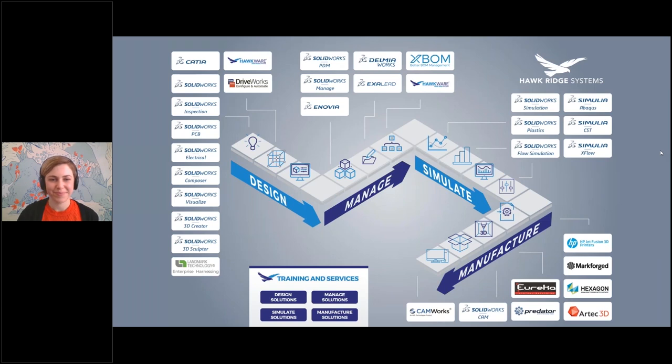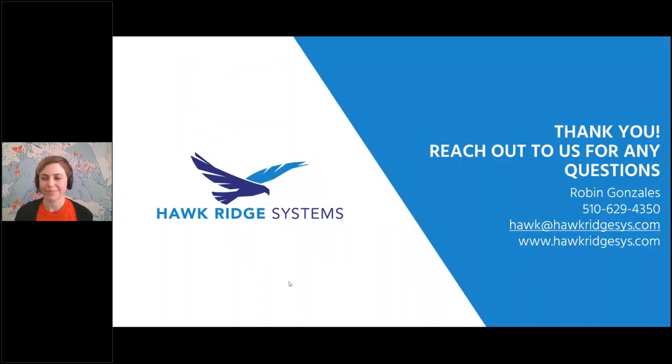Thanks, Liz — really appreciate that great information. In closing, we offer solutions from design to data management, simulation and stress testing, all the way through prototyping and production. We have the software, services, and expertise to help you achieve your goals, and our team loves challenges. So let us know what's on your mind and we'll do our very best to help you solve it. Thank you all — we're closing the webinar today, but if you have any questions or requests, please reach out. Liz, fantastic job, and have a great day.